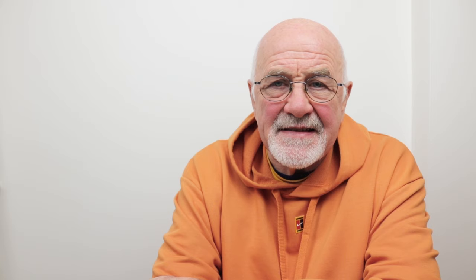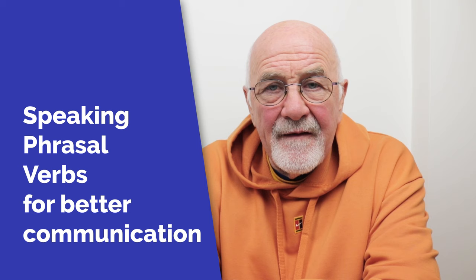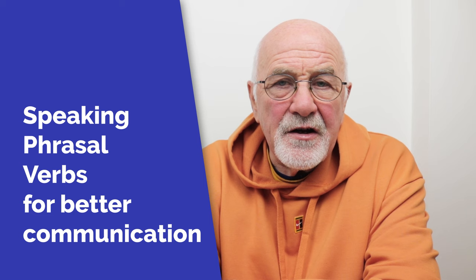Okay, so let's get back to our lesson. It's an advanced English lesson and we're looking at phrasal verbs. We've got 18 in total and these phrasal verbs are split into different groups — they're all about better communication. Speaking phrasal verbs to improve or help you with better communication.